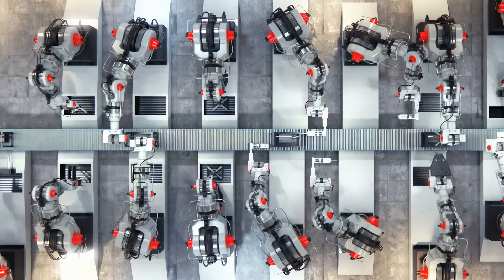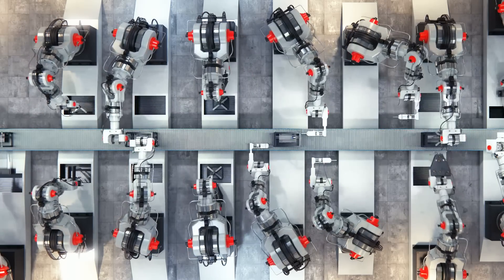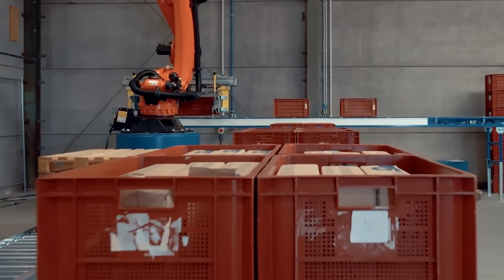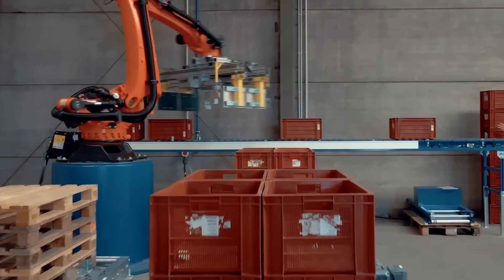Robotic integration enhances efficiency. Robots can load materials onto conveyors, optimizing production speed and reducing human error. Conveyor-guided robots move products effortlessly through different stages of production, seamlessly adapting to changing requirements.